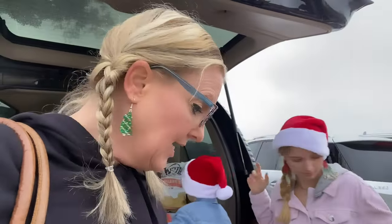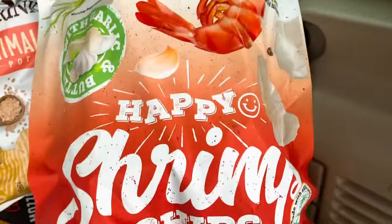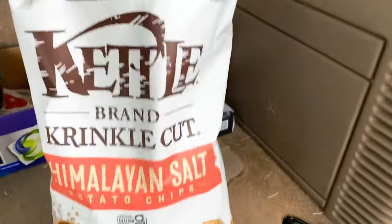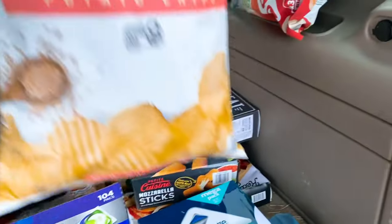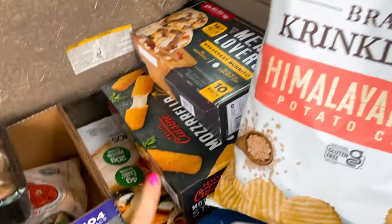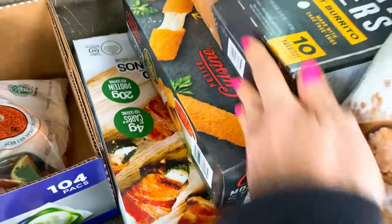We stopped filming inside because it got a little crazy — there were some busy areas. I'll show you some of the other favorites we found. We are loading up and heading home. These shrimp chips were so fun — it literally is a shrimp chip! Pretty good deals. It smells like Himalayan salt — only five bucks. We have the mozzarella sticks for Christmas Eve. We have these jalapeño stuffed bacon cheese goodness.